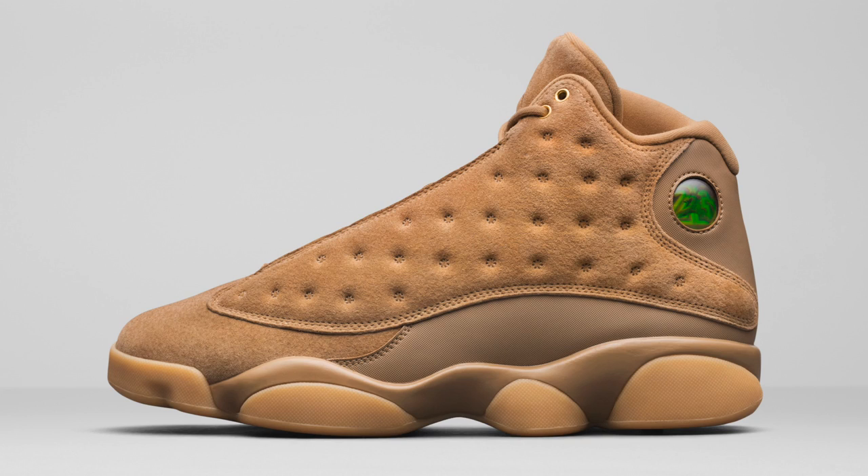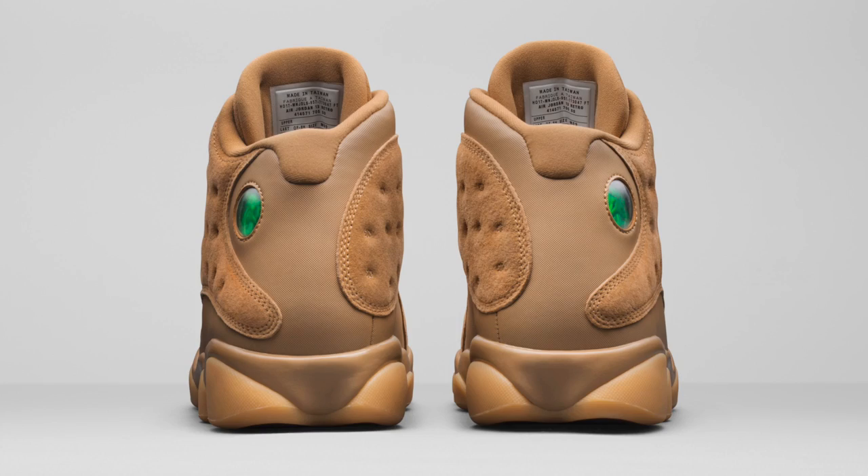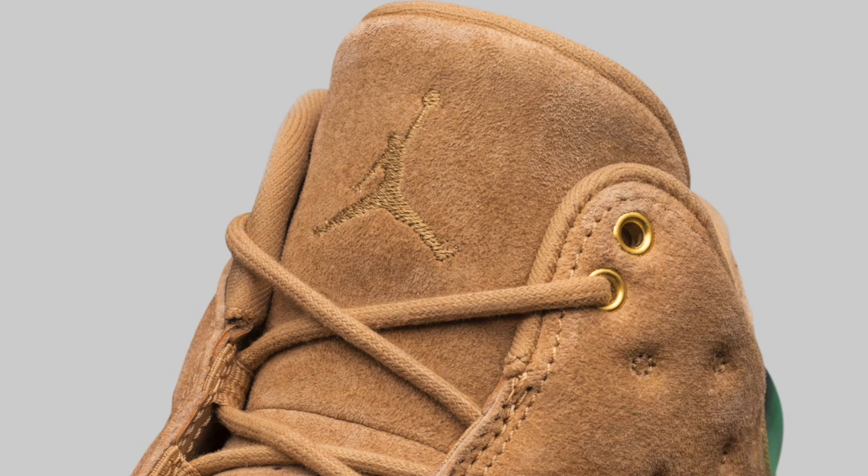Last but certainly not least, the seventh sneaker is the Jordan 13 in the wheat colorway. Goodness gracious, this sneaker is fire — it is dope sauce. It has wheat on top with leather details in the wheat colorway as well, and the bottoms are amazing. I'm definitely going to be copping these. That is a very different statement for a 13 — 13s are usually bland overall. I usually go for the bred 13s, the playoff 13s, etc. But this one might actually be my new favorite 13 if the pictures look as well in hand as they do now.